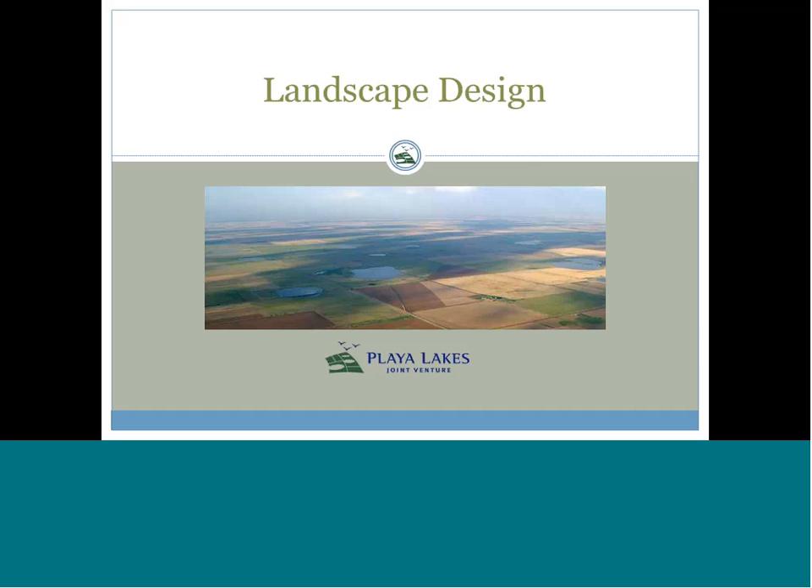We're interested in embarking on landscape conservation design within the Desert LCC geography, exploring the different ways people have approached this. This is in support of the Fish and Wildlife Service's Initiative on Strategic Habitat Conservation and also in support of our many other partners. Today I'm going to ask Carol Beardmore, science coordinator for the Sonoran Joint Venture and my co-chair on the science working group for the Desert LCC, to introduce our speaker.